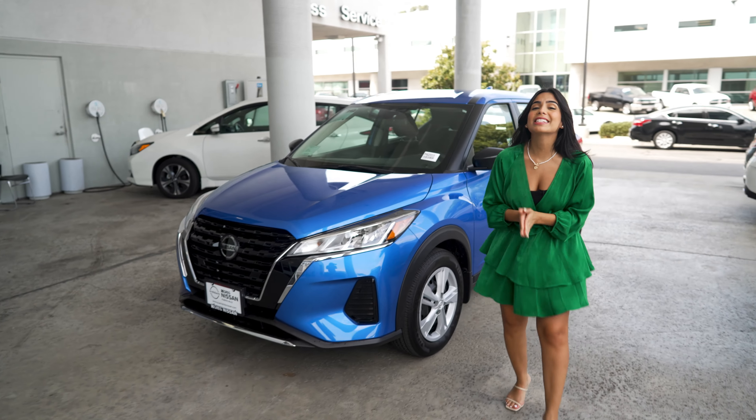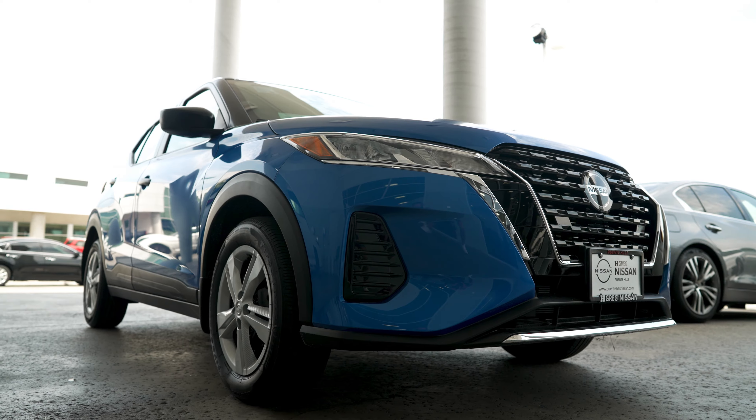Welcome back. I'm Johanna from H. Gregg Nissan, and today we're showing you our new car review series, Johanna Reviews. This is our Nissan Kicks 2021. Let me tell you more about it.